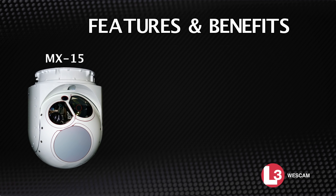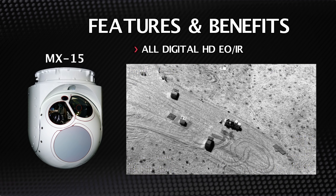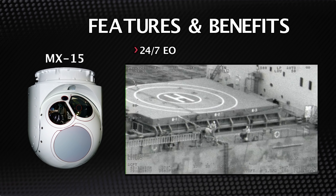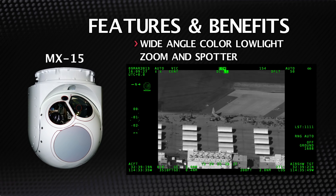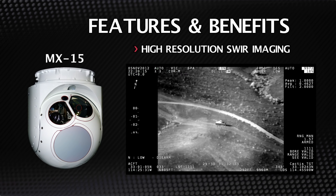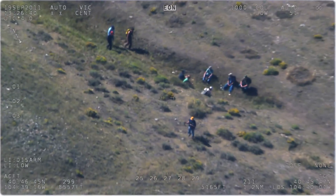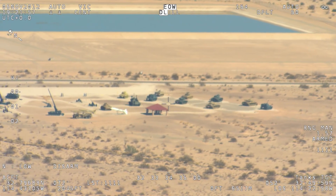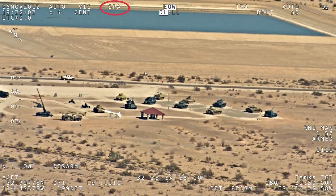Features and benefits of the MX-15 include all-digital high-definition EO and IR cameras, 2-megapixel zoom and spotter daylight cameras, 24-7 EO imaging capability, wide-angle color low-light zoom spotter, EMCCD spotter, and high-resolution short-wave IR imaging. The MX-15 operates with advanced image processing capabilities, offering advanced image processing on all sensors to improve haze penetration and enhance feature detection and recognition.